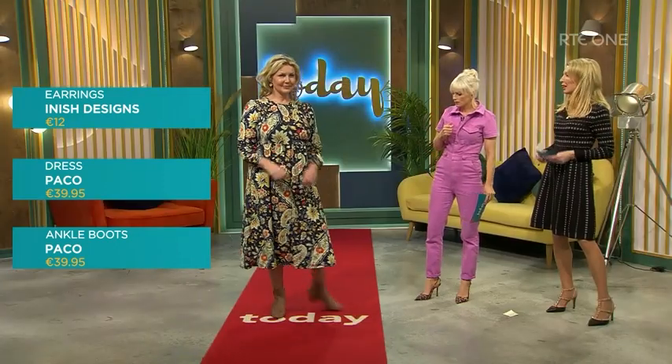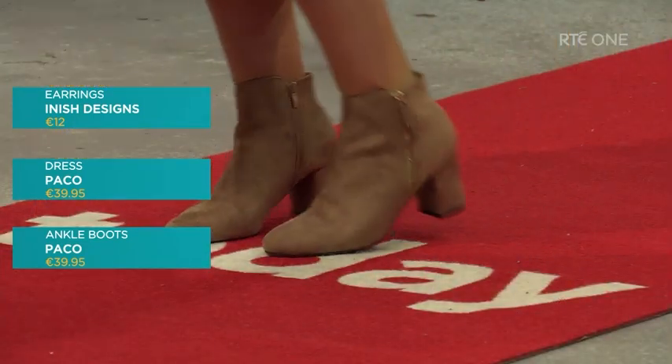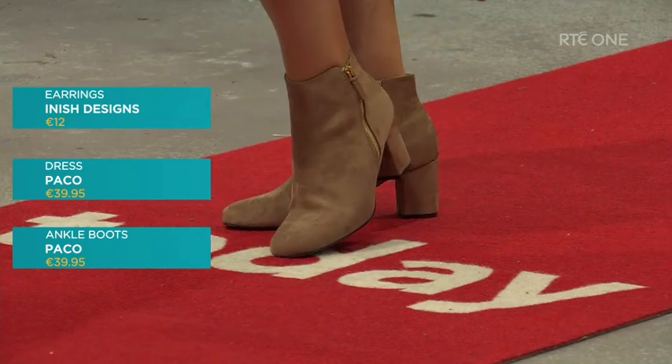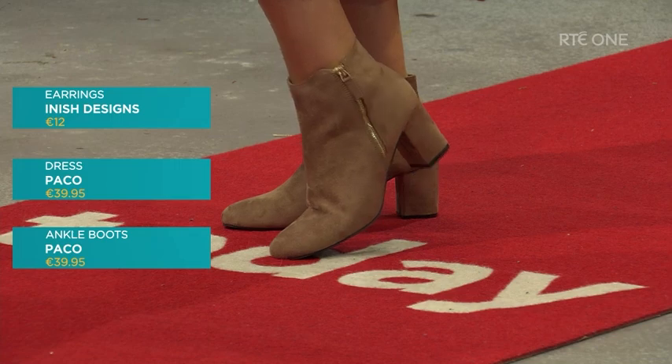It's a great daytime look, and if you shake up your accessories — change the earrings, put on heels — you can wear this out at night. These particular ankle boots have a double zip detail on both sides of the ankle for a super snug fit. They're in sizes 36 to 41.